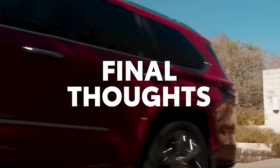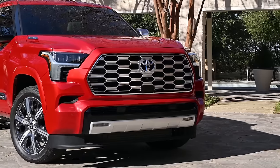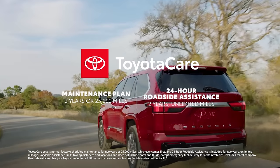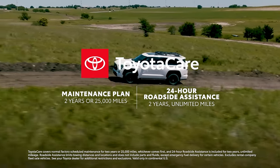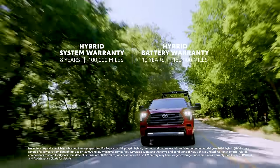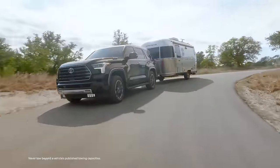From its powerful hybrid system to its standout performance on and off the pavement, the 2024 Toyota Sequoia delivers when it comes to capability. Together with its handsome looks, intuitive technologies, and flexible cabin, this SUV is ready for any adventure. Every new Sequoia includes ToyotaCare, which provides two years or 25,000 miles, whichever comes first, of scheduled maintenance, and two-year unlimited mileage of 24-hour roadside assistance. Plus, an eight-year or 100,000-mile hybrid system warranty and a 10-year or 150,000-mile hybrid battery warranty, whichever comes first, provide additional peace of mind, making Sequoia a great choice for the long haul.